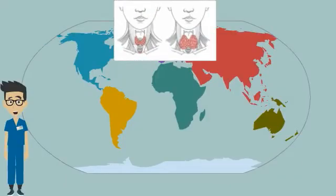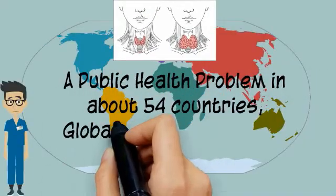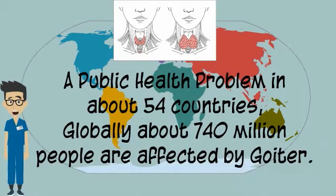A goiter is an abnormal enlargement of the thyroid. It affects millions of people in developing countries, mainly due to dietary iodine deficiency. The WHO shows that this affects about 54 countries.